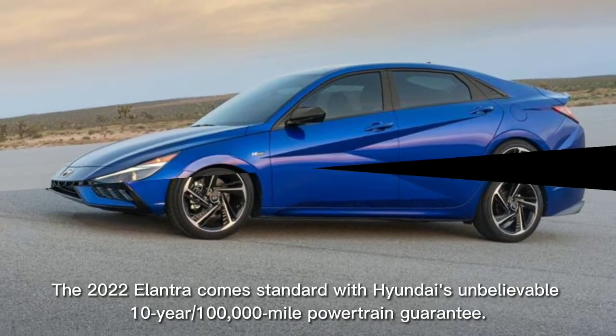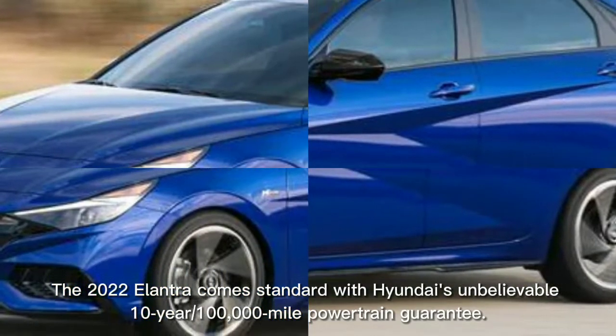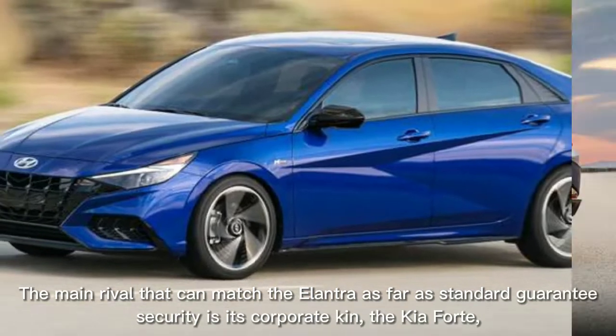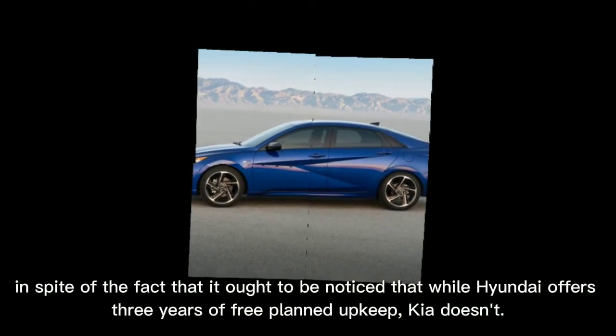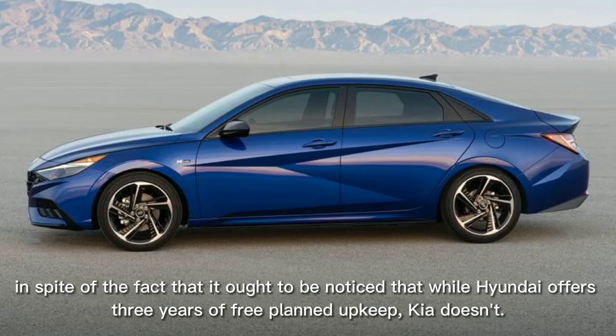The 2022 Elantra comes standard with Hyundai's impressive 10-year, 100,000-mile powertrain warranty. The only competitor that can match the Elantra in terms of standard warranty coverage is its corporate sibling, the Kia Forte. It should be noted, however, that while Hyundai offers three years of free scheduled maintenance, Kia does not.